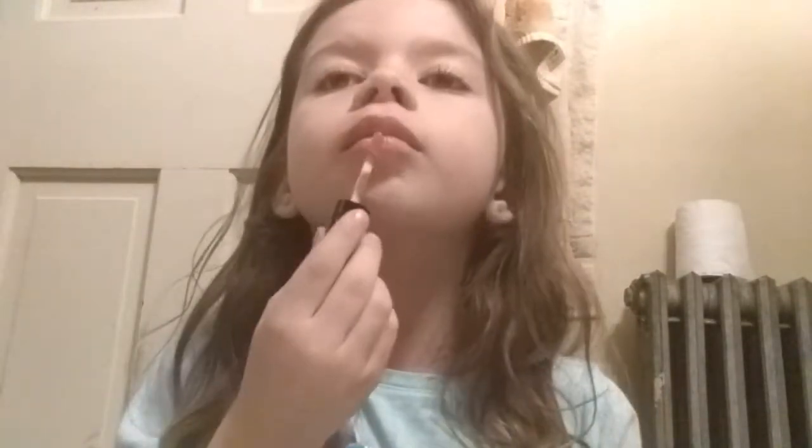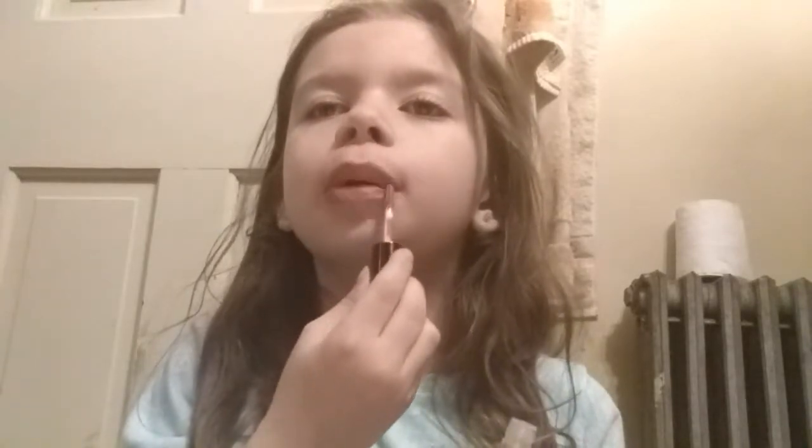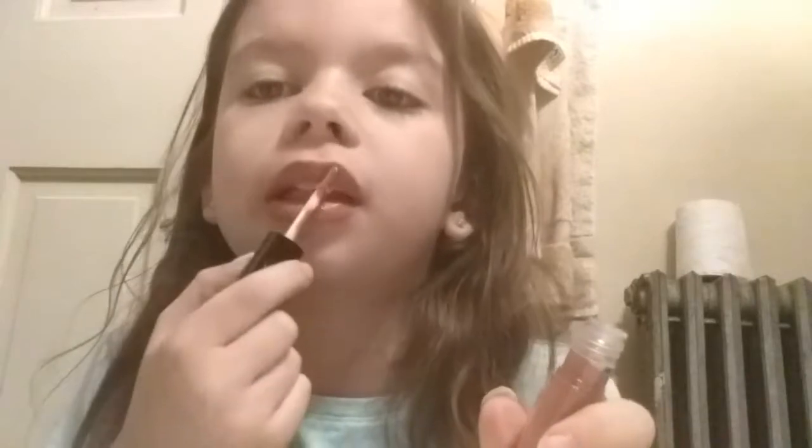Last but not least is the Anastasia Beverly Hills in the color Kristin — it's a lip gloss. I just call this the spring edition lip kit because it came out during spring — actually it's just a new one, they didn't officially call it that. It's kind of a pinkish color. Anyway, hope you guys enjoyed this video! If you did, make sure you give it a big thumbs up and subscribe for more content. See you guys next time, bye!